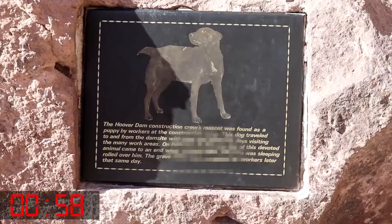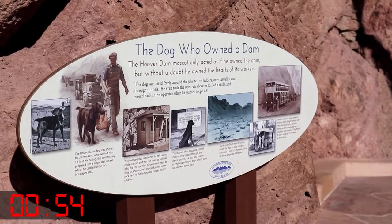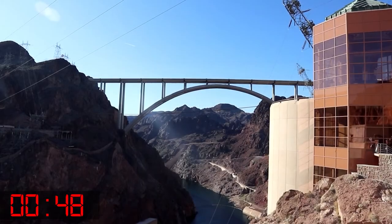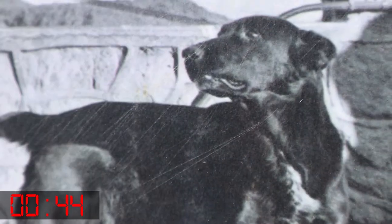The dog of the dam, a loyal friend to construction workers for years, was a resourceful black shepherd born on the work site of Hoover Dam. He knew every supervisor and would run to get a boss at the first sign of a man tumbling into the cement or a crane giving way.